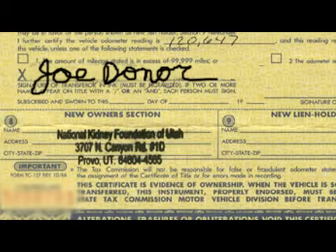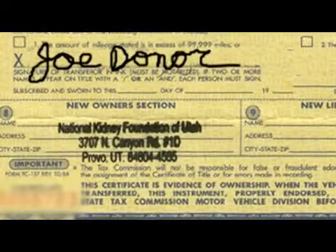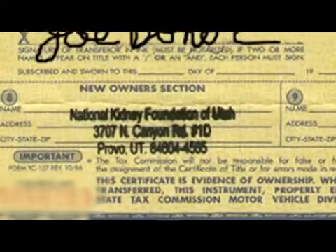The most important thing is to make sure to sign the title on the back side, or on the title, to release your ownership of the car, and then make sure that the buyer or new owner section is filled out with the name of the charity you intend to donate to.